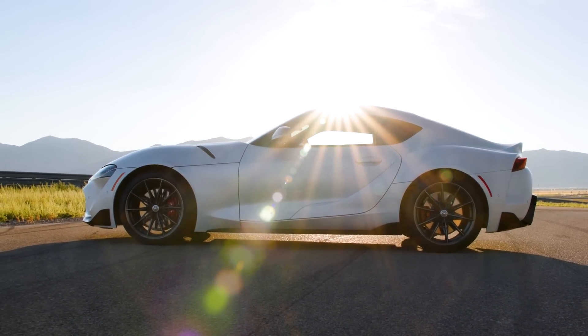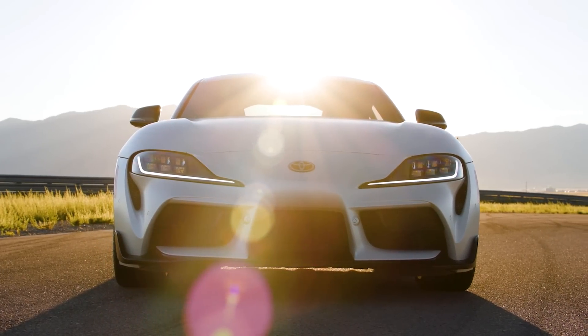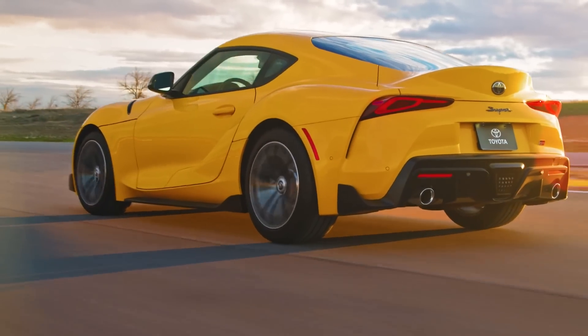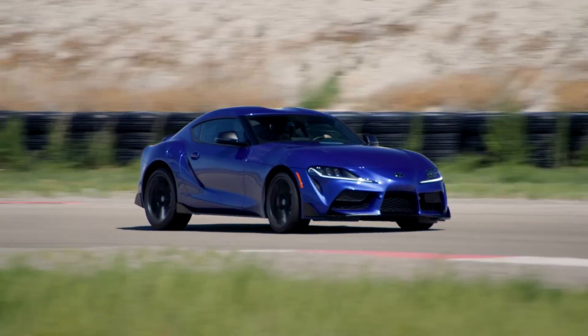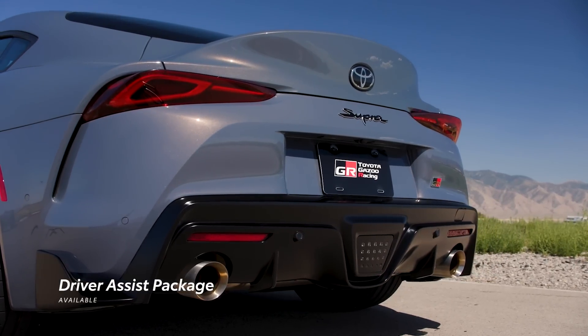This limited edition Supra will see just 500 units produced for the U.S. market, and it comes with a number of upgrades. Additionally, 2.0 and 3.0 models can be upgraded with the safety and technology package, while the 3.0 Premium and A91 MT edition can be further enhanced with the driver assist package.